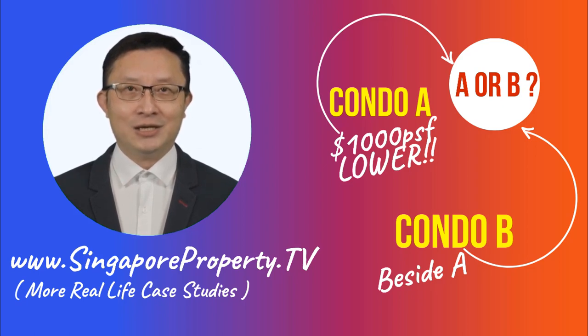Assuming both offer large units of more than 2,000 square feet of your choice, which condo would you place your money in? Please bear in mind that this is not a hypothetical question, but a real-life case study to examine a common dilemma faced by buyers in the current market.